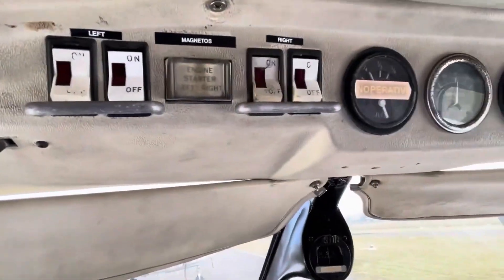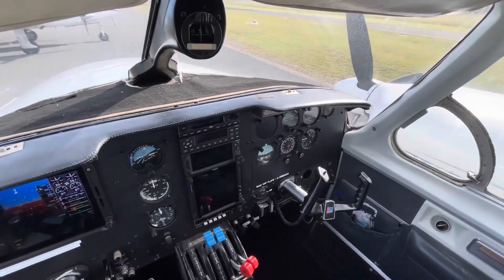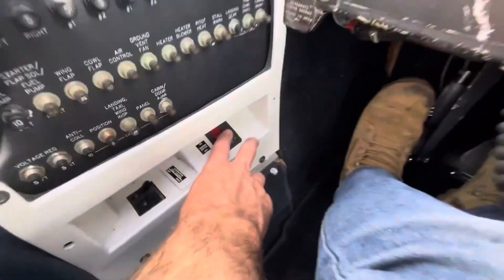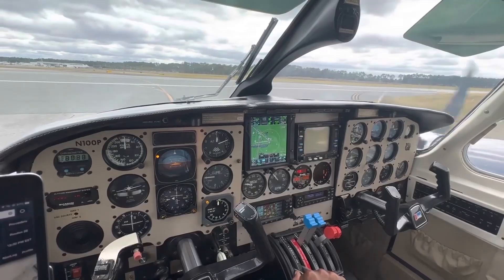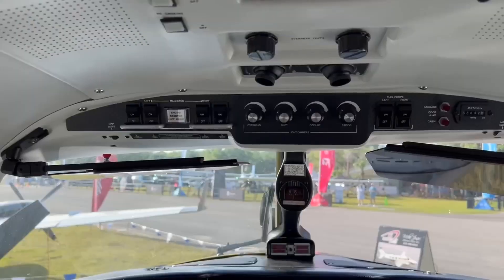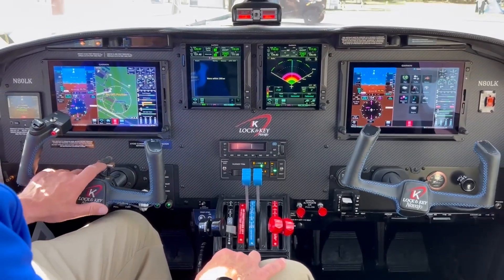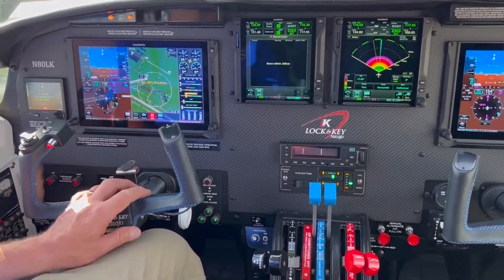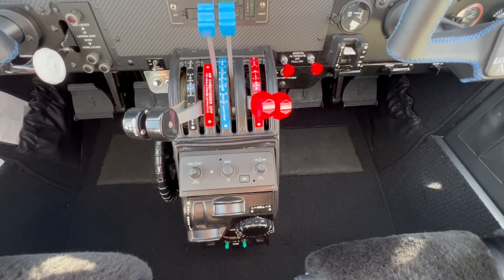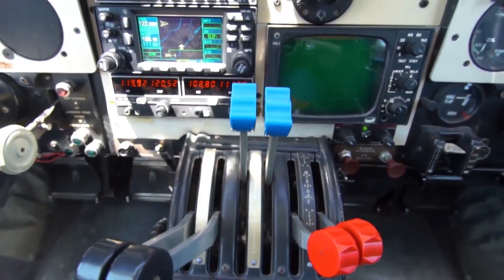Additionally, engine monitoring gauges are prominently displayed, allowing for easy monitoring of critical parameters such as engine temperature, oil pressure, and fuel levels. In terms of avionics, the Navajo Chieftain was initially equipped with what was then considered state-of-the-art technology, but now often receives significant upgrades to meet modern standards. Common upgrades include the installation of GPS navigation systems, multifunction displays, and modern communication radios. A popular choice among Chieftain owners is the Garmin G600 or G500 flight display system, which integrates primary flight information, navigation data, terrain mapping, traffic, and weather into a single display.